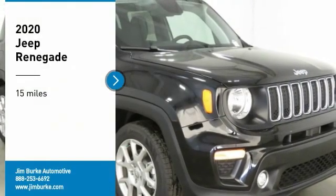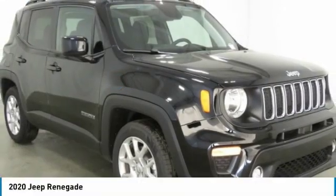Looking for the right vehicle? Check out the 2020 Jeep Renegade.